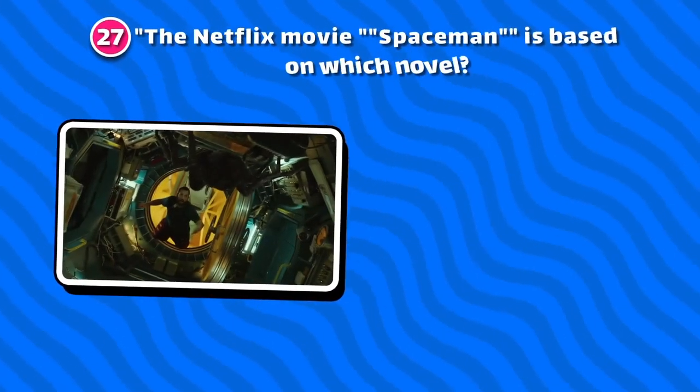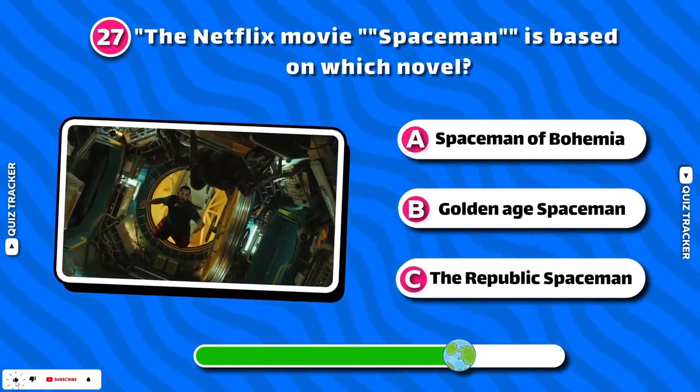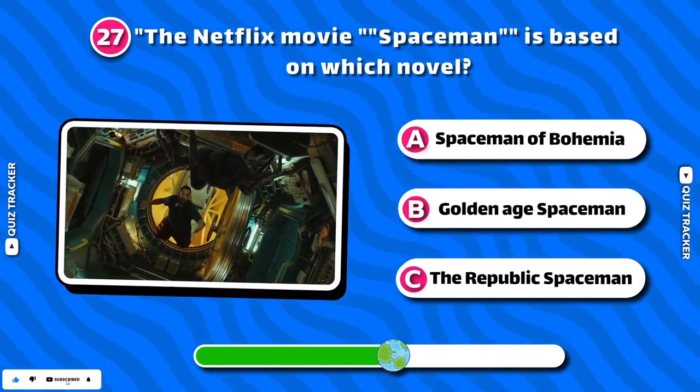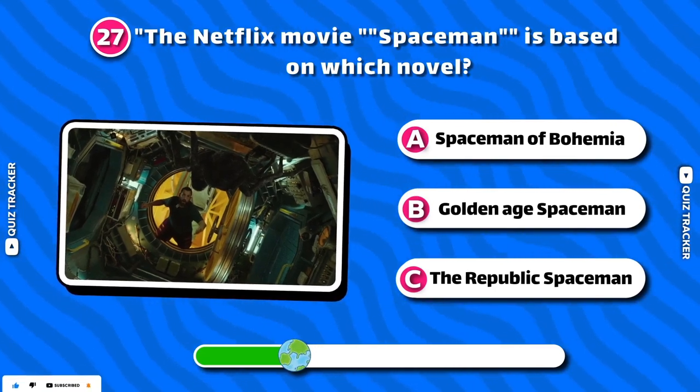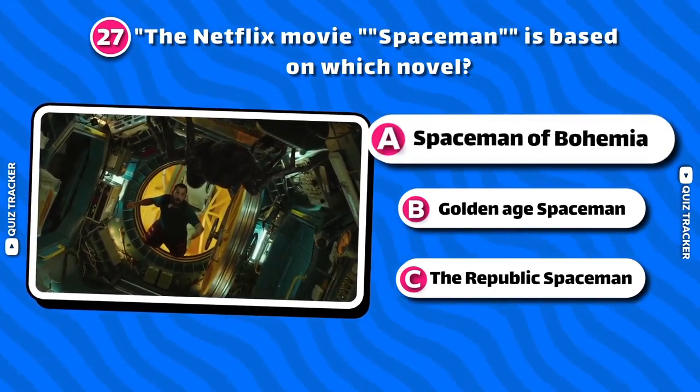The Netflix movie Spaceman is based on which novel? Spaceman of Bohemia!